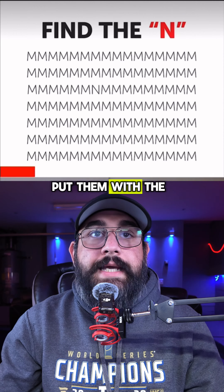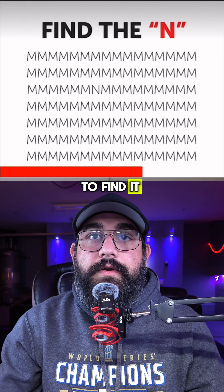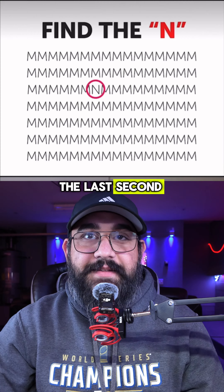Find the N — put them with the M's. You're not gonna find it. Oh yeah, I see it in the middle. I got it at the last second.